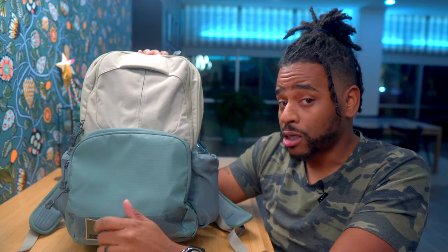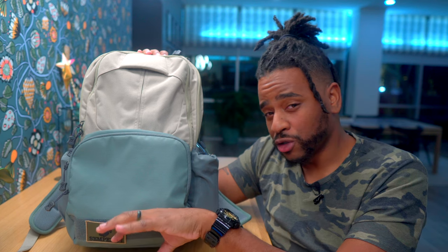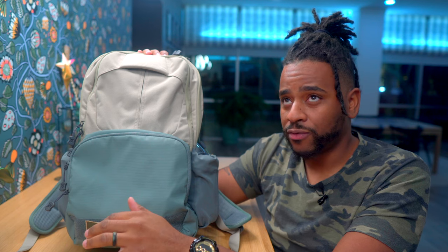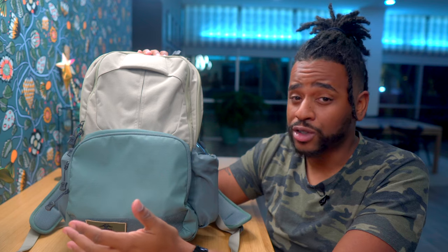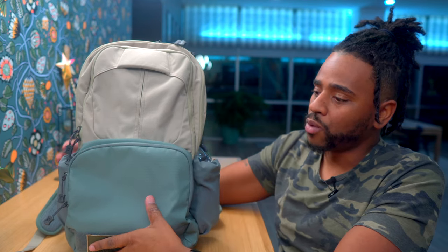The MSRP on this bag is $169.99 on their website. You can usually get 15% off by giving them your email. Check the links below because there's usually better pricing on Amazon, and more colorways are available there too. As of filming, their website had only two colorways — this Toy Soldier colorway is not on their site — whereas Amazon has multiple. The lowest price I saw on Amazon was $124 for the gray version.